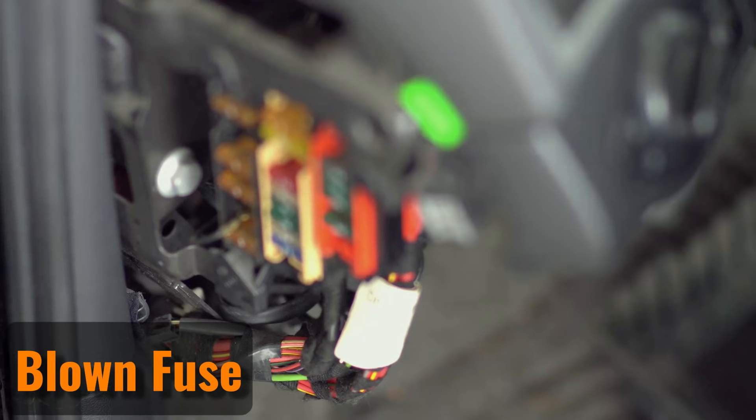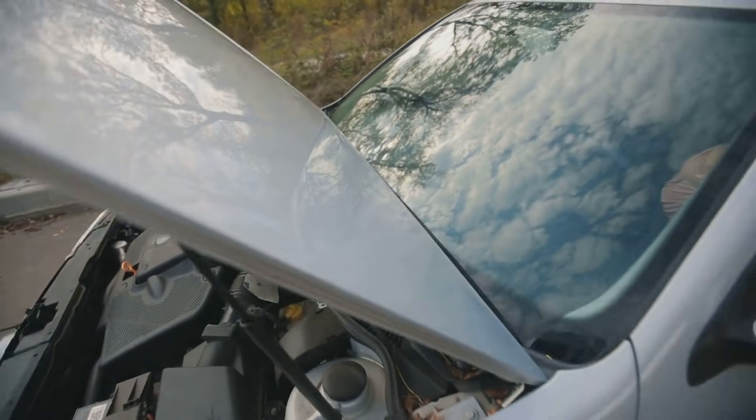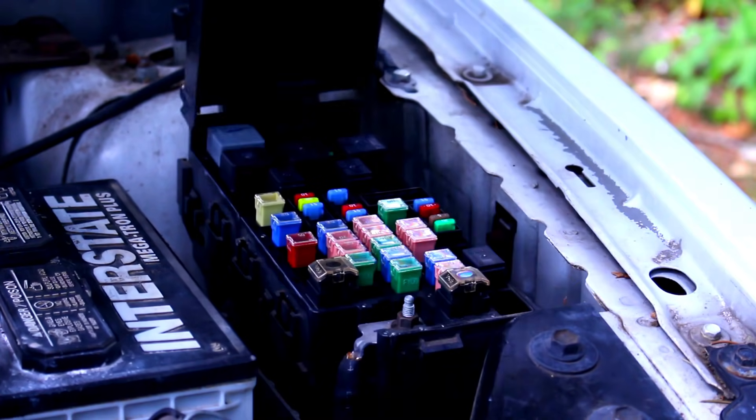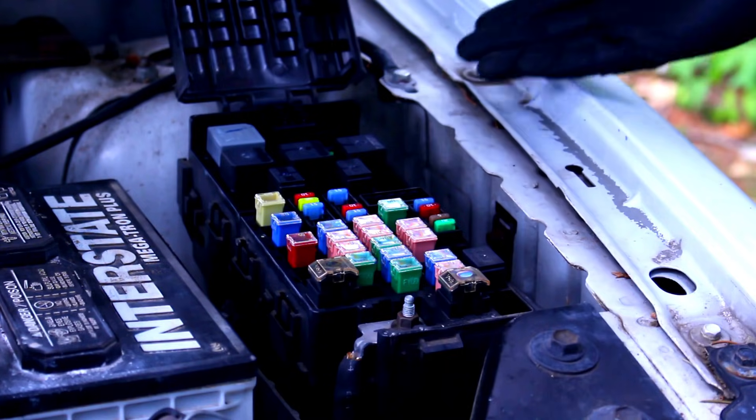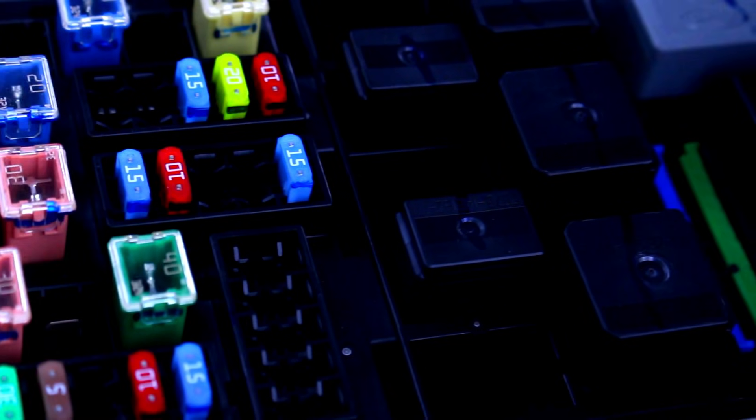Blown Fuse. Most cars have two fuse boxes — one is under the steering wheel near the floor, and the other is usually under the hood. These boxes contain fuses that protect the car's systems from electrical overload. If the fuse for the alternator blows, it won't be able to charge the car battery anymore.